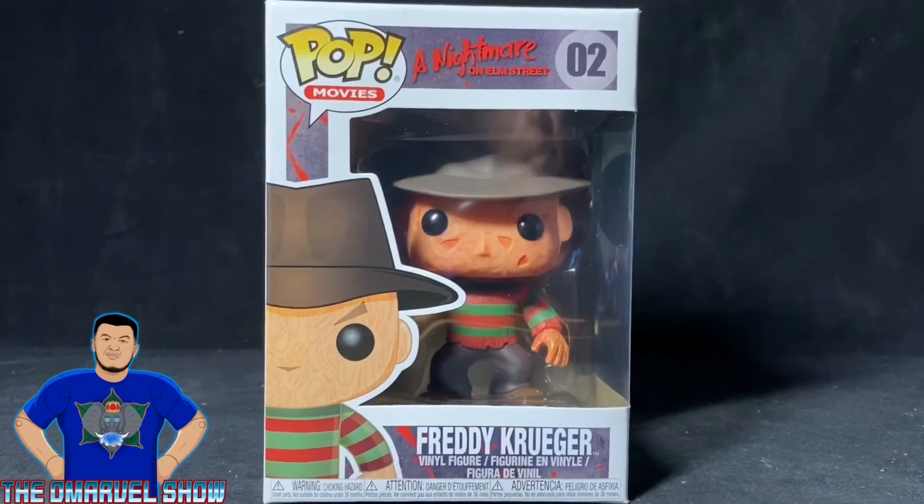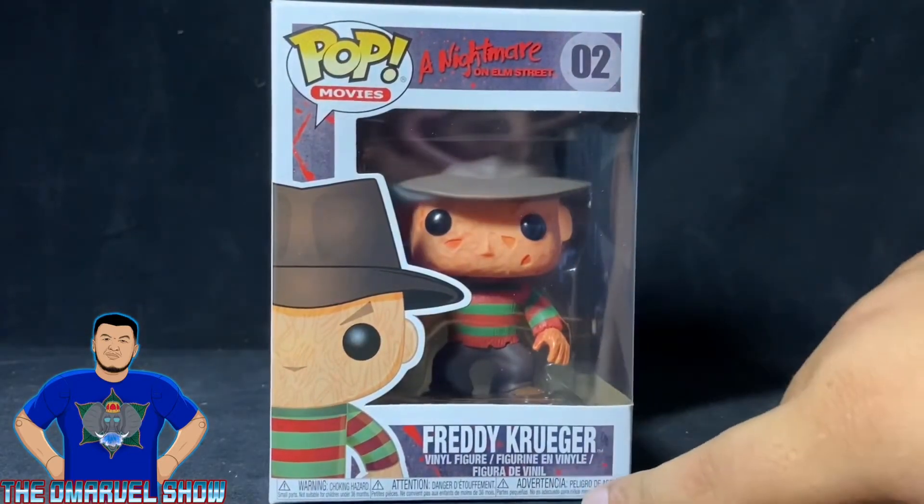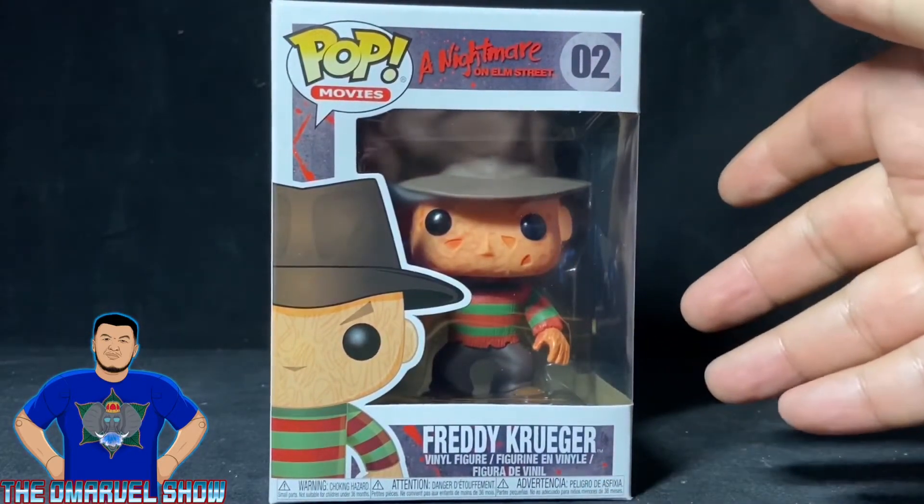Hey, what's up guys, welcome to another Marvel Show review. This time I bring you the Funko Pop Movies — A Nightmare on Elm Street — number two in the series, Freddy Krueger. Pretty damn awesome pop.